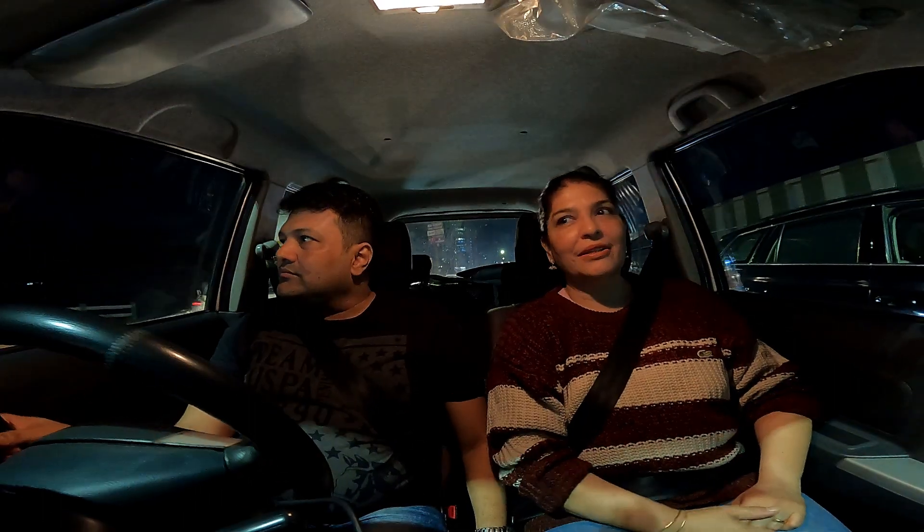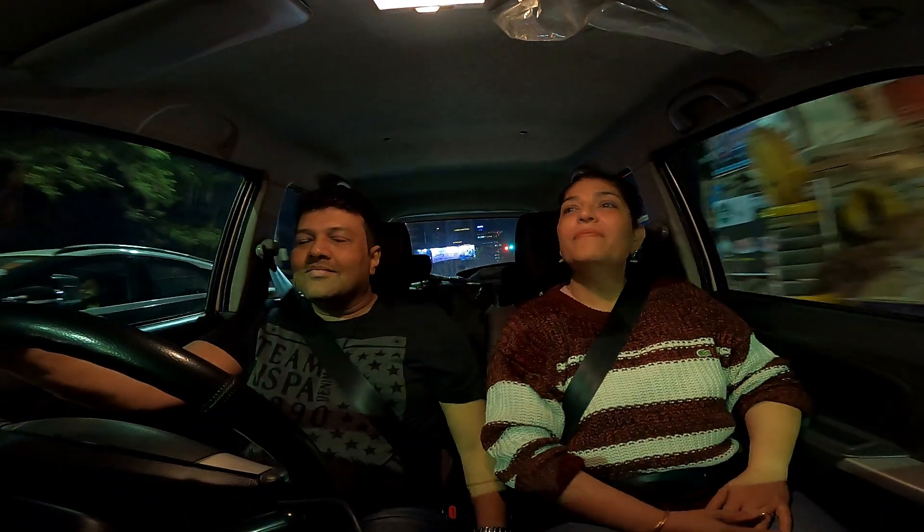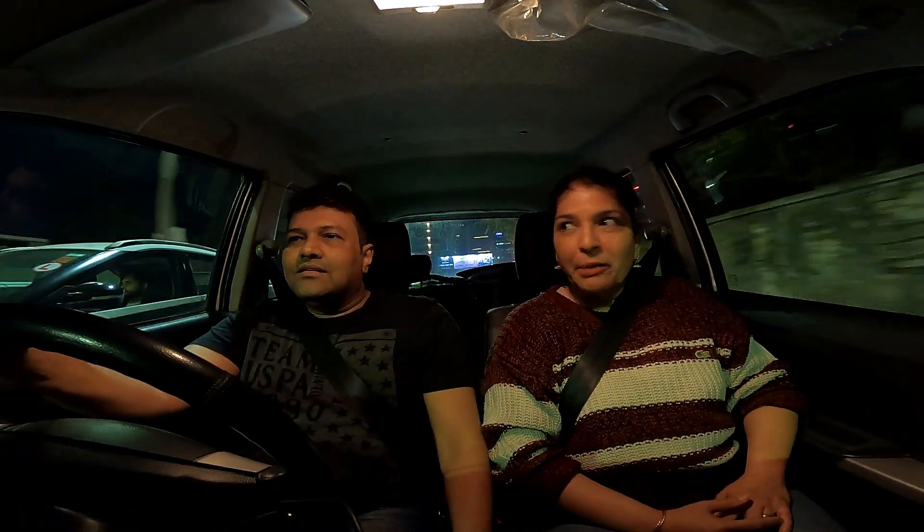Look at this guy breaking the signal — breaking the law. Now we've gone around the happening place in Pune, Koregaon Park. Let's have a look — all I can see is lots of traffic and lots of people.